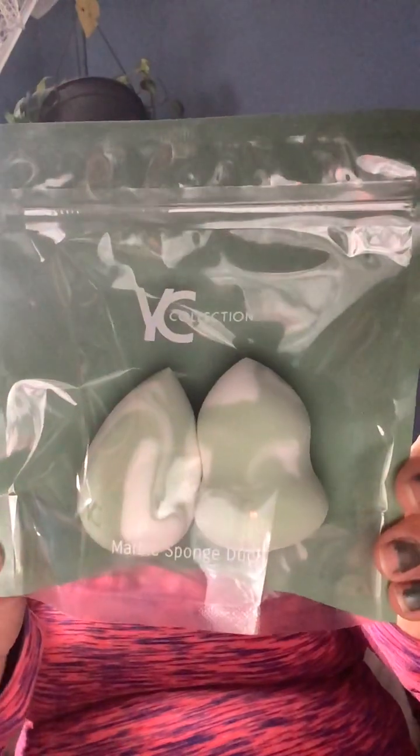So first I've got the YC Collection Marble Sponge Dual — I got little sponges, which are nice. It's always good to have extra makeup sponges because you might lose your sponge or it gets too old and you want to throw it away. These two sponges are $20.